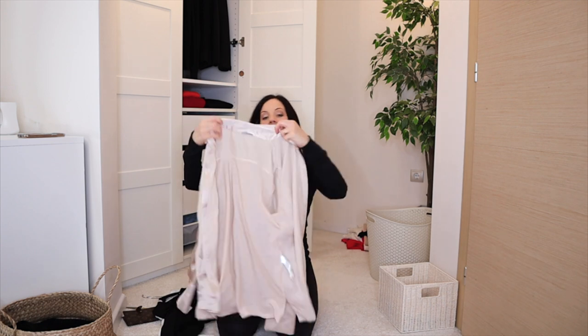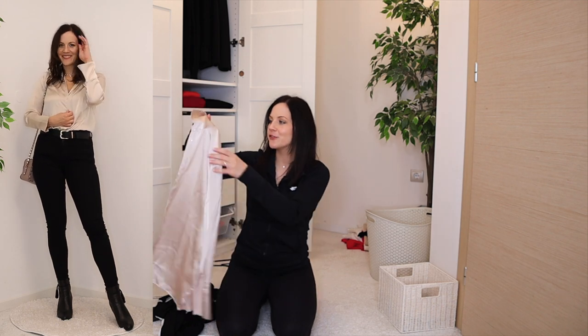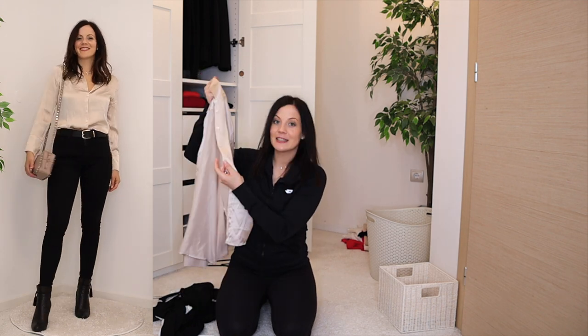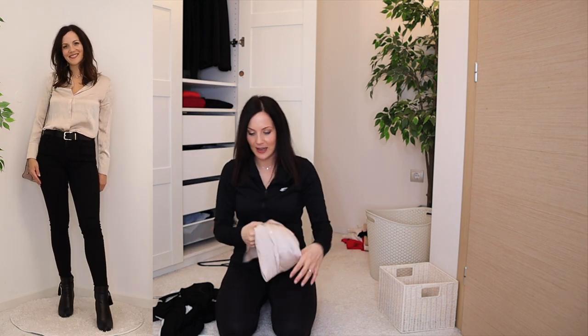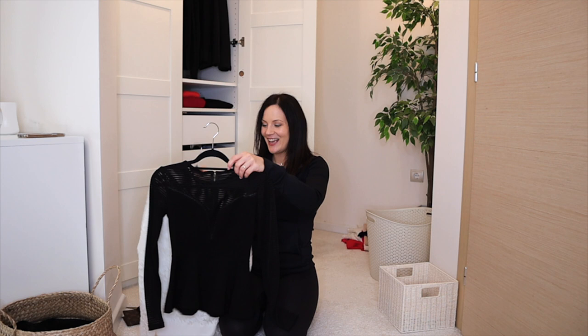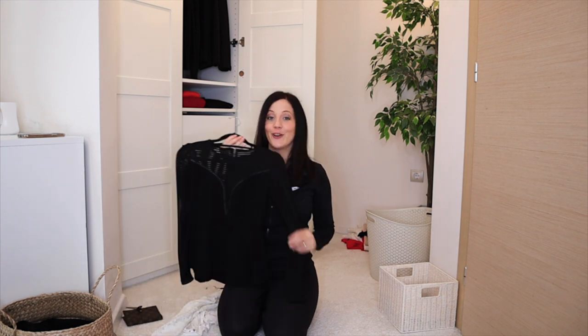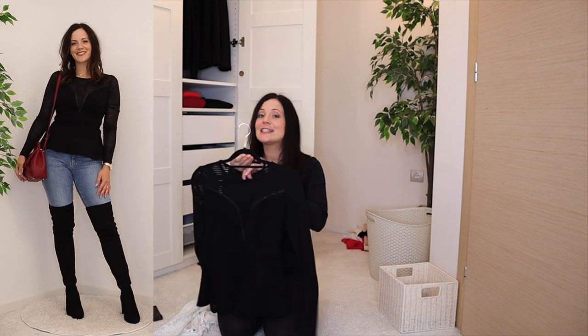This shiny silk button-up has a different material at the back making it very comfortable, but a button is missing so it's going in the alteration basket. Then I have two more unique long sleeve tops. The first I wore last week to decide, and I'm decluttering it — it's just not me anymore.